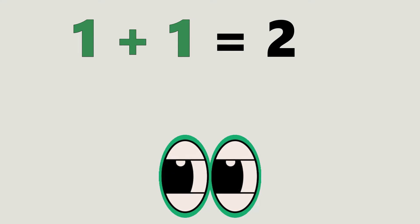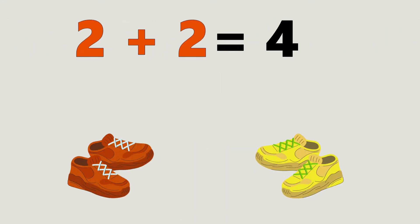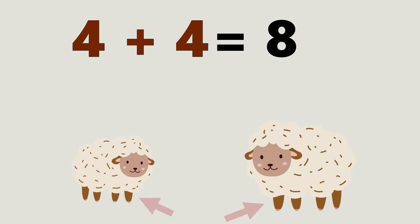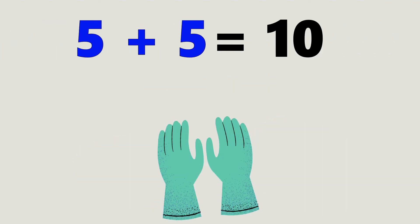1 plus 1 equals 2. Ooh, 2 plus 2 equals 4. Tell me more. 3 plus 3 equals 6. What's next? 4 plus 4 equals 8. That's great. 5 plus 5 equals 10. And then?